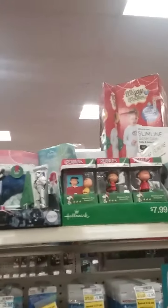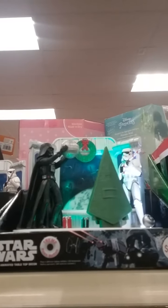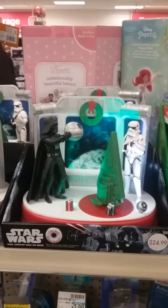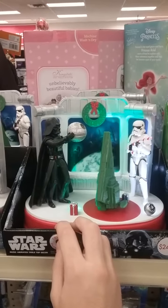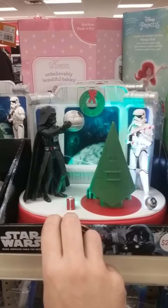Alright, found more stuff. We've got Hallmark Peanuts Christmas ornaments, and a Star Wars Christmas scene.